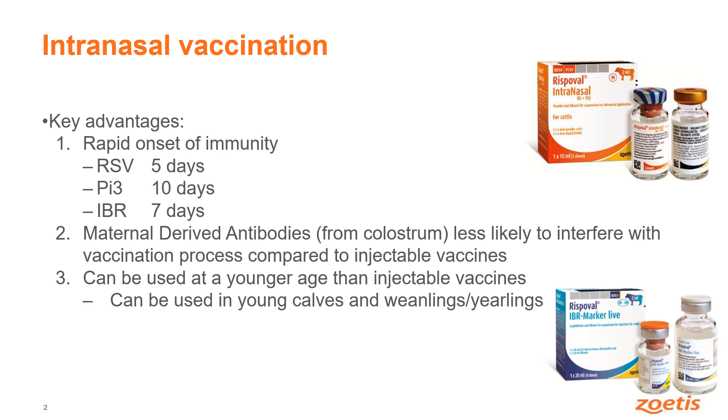So why would you use intranasal vaccination? Well, one of the key advantages is the fact that there's a rapid onset of immunity. For instance, with RSV vaccines you can get protection as quickly as five days after vaccination, and 10 days against PI3, and about a week with IBR vaccinations.